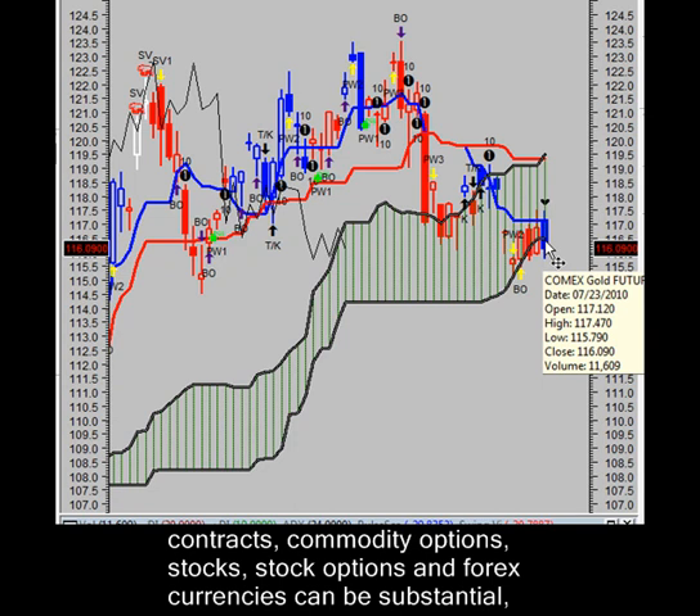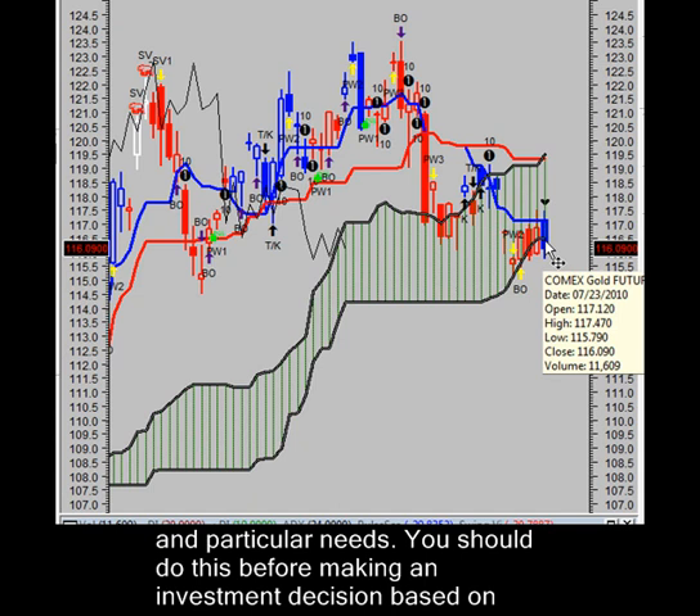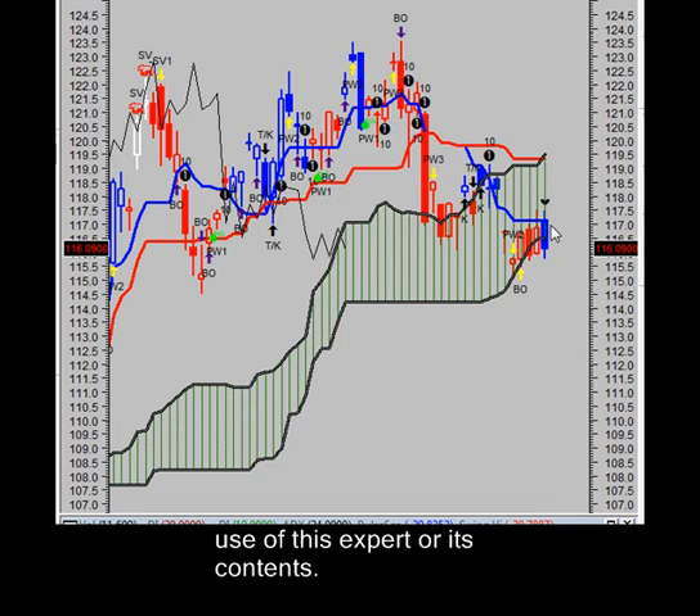If this candle appears when prices are high, it may be the first sign of a top. If it occurs when prices are confronting an overhead resistance area, the long black candle adds credibility to the resistance. Similarly, if the candle appears as prices break below a support area, the long black candle — or in this case our blue candle — confirms the failure of the support area, hence this big blue candle right here, which is a down candle.